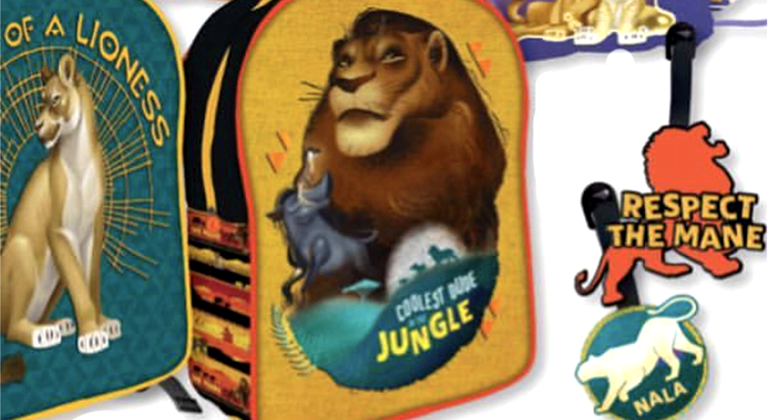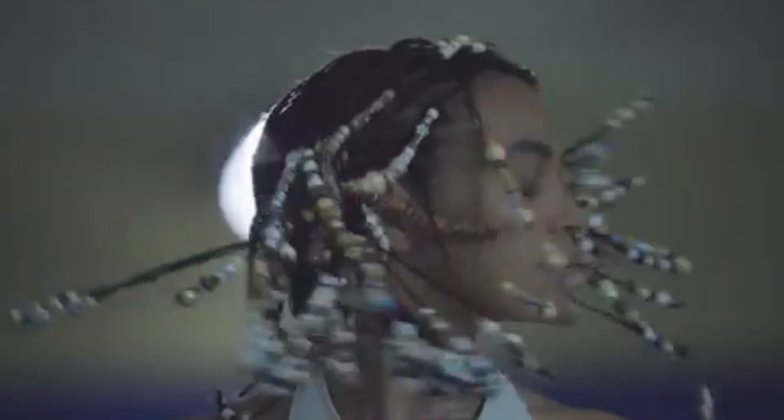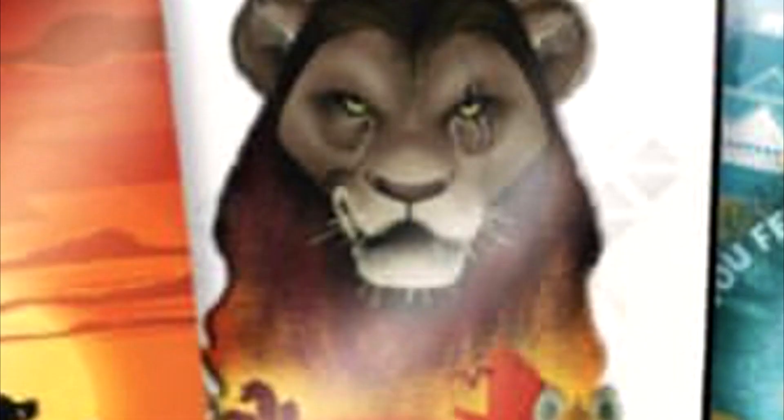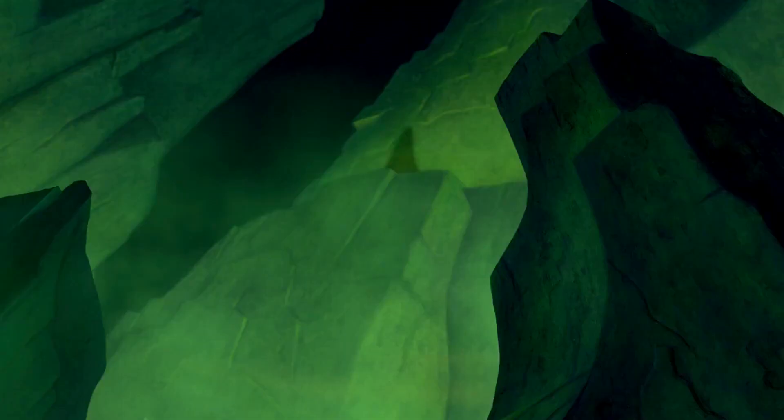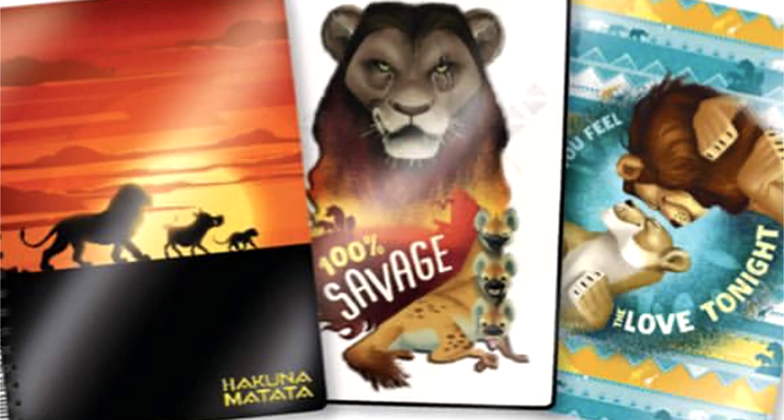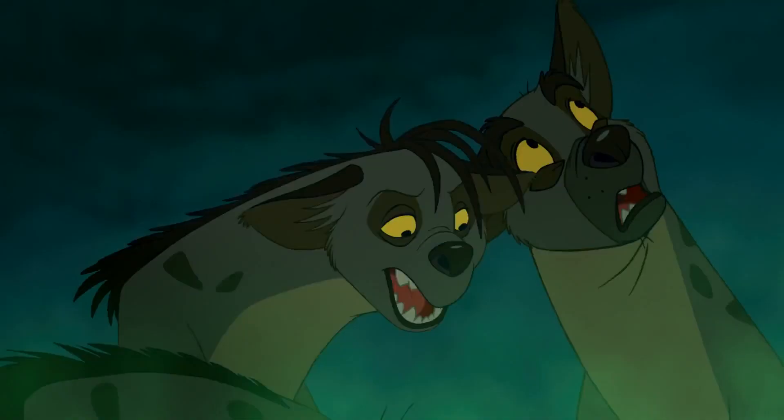A new saying that will probably be featured in the film is 'respect the mane.' Scar and the hyenas make an appearance on this notebook, with Scar looking as evil as ever in a dark new muted tone. Another color change has the hyenas more orange colored, blending them in more to the African savannah.